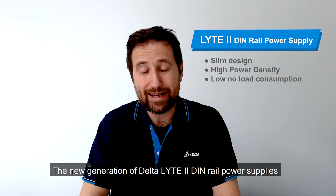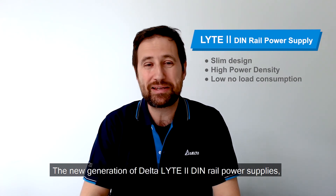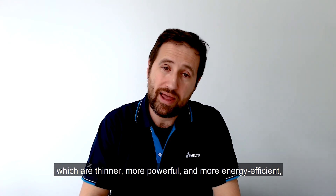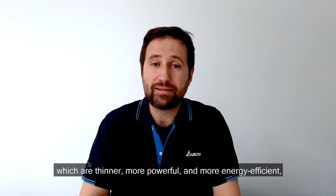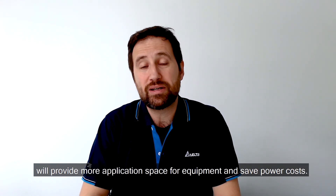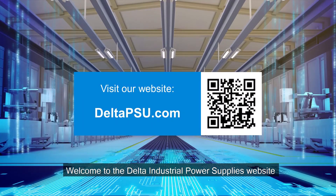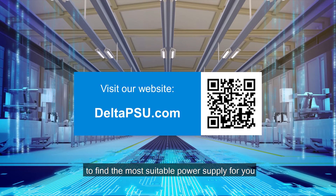The new generation of Delta LINE 2 DIN rail power supplies, which are thinner, more powerful, and more energy efficient, will provide more application space for equipment and help save power costs. Welcome to the Delta Industrial Power Supply website to find the most suitable product for you.